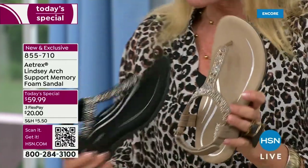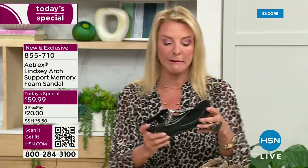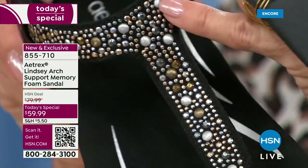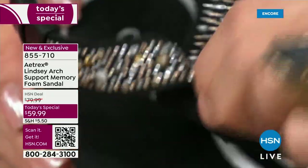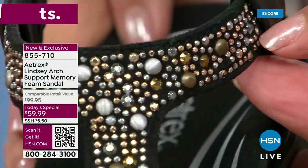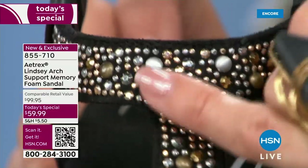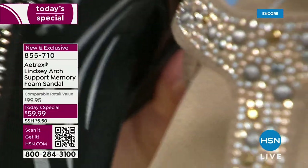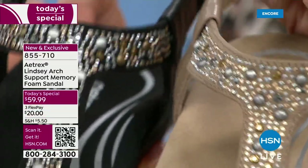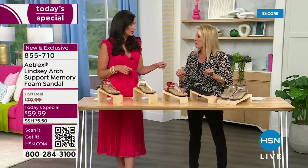Look how cute the ivory is. On the black — I want you to see all the embellishment work. Isn't it gorgeous? It's all smooth and very comfortable — you don't feel a bit of it. There's a soft microfiber on the inside so it's super comfortable on your foot. I love the ombre effect of the colors — that beautiful gradient is built into the top of the sandal and makes it absolutely stunning. You can wear silver or gold jewelry with it — it doesn't matter.